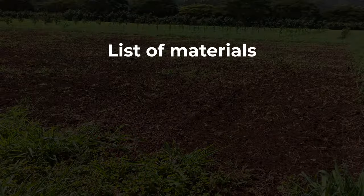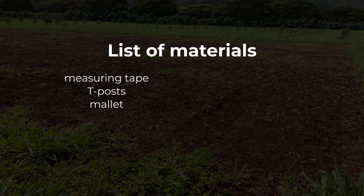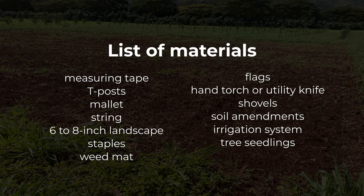To get started, you'll want to have the following items on hand: measuring tape, tee posts, mallet, string, six to eight inch landscape staples, weed mat, flags, hand torch or utility knife, shovels, soil amendments, an irrigation system, and your tree seedlings.